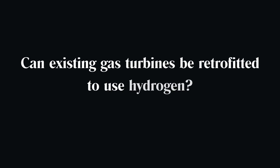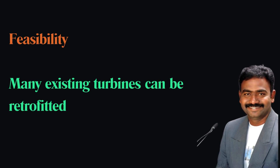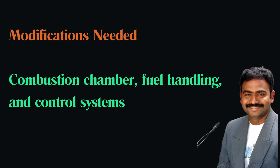Can existing gas turbines be retrofitted to use hydrogen? Yes, many existing gas turbines can be retrofitted to use hydrogen or hydrogen-natural gas blends. This involves modifications to the combustion chamber, fuel handling, and control systems.